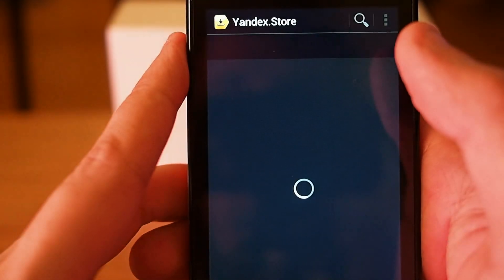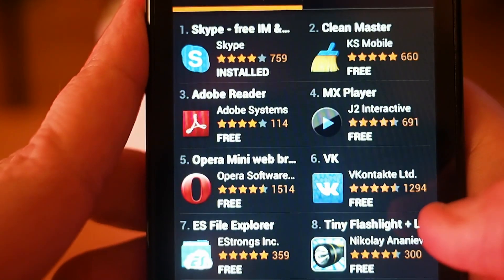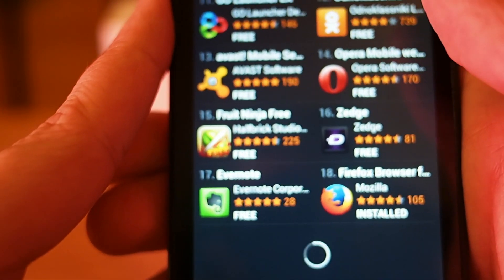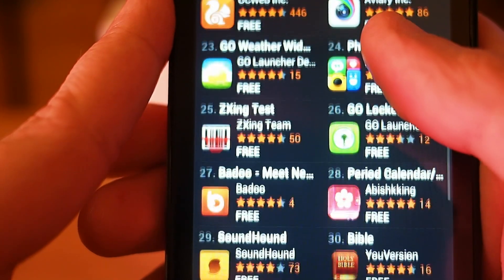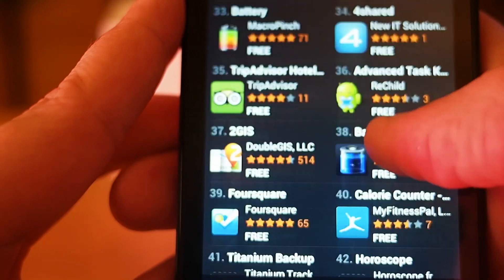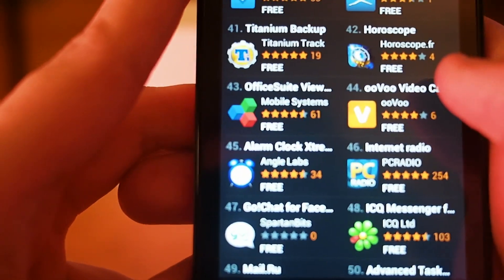Let's see what they have as top applications here. Okay, it's loading more applications. I have been using the Twitter application and Firefox from this store. It has quite neat applications. Foursquare I tried but it didn't work — it gave me some error about Google Play Store. I don't know why.